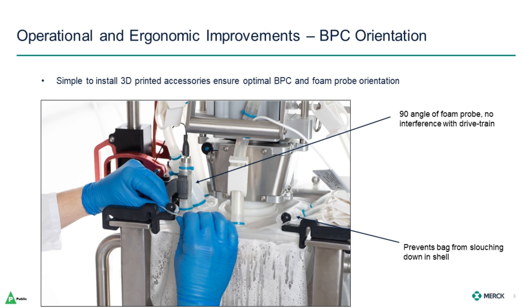The final observation on operational use is with regard to simple aids to ensure optimal BPC orientation in the shell. The DynaDrive could have had a more rigid front door covering more of the BPC, but that would have reduced flexibility for future port locations. To help ensure the BPC maintains the optimal shape, there are simple 3D printed anchors that you install to prevent the bag from slouching down inside the shell. There is also an easy-to-attach foam probe holder to ensure the probe is always at a 90-degree angle, ensuring no interference with the drivetrain.